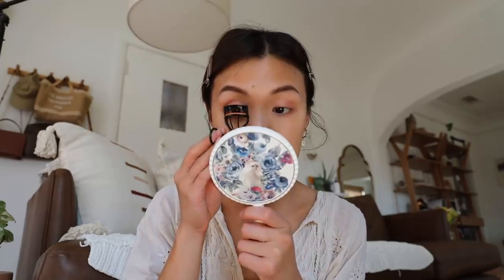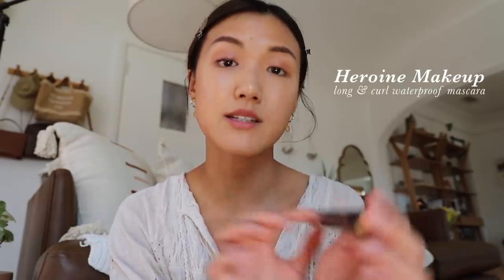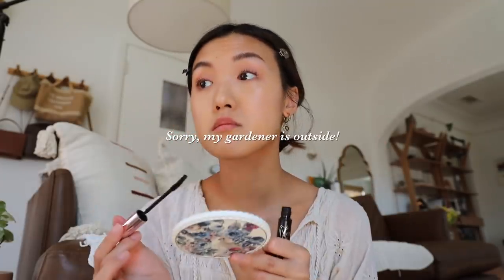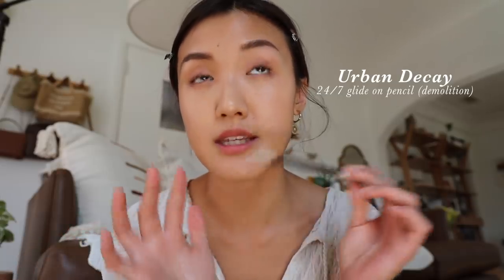Now I'm just going to curl my lashes. I'm using the Heroin Make Long and Curl Mascara — super waterproof. If you have really thin eyelashes like I do, a good trick is to tightline. I'm going in with the Urban Decay 24-7 Glide-On Pencil in the shade Demolition, which is a dark grayish brown.